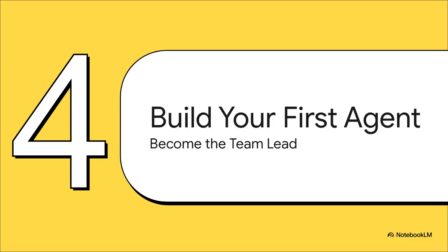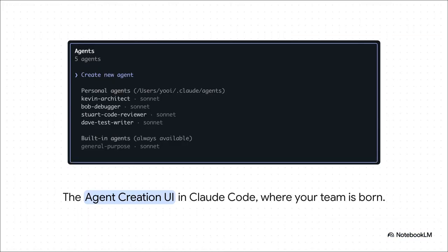Feeling inspired? Because the best part is you can start building your own specialized team right now. Getting started is actually super simple, right inside Claude Code. When you run the slash agents command, you'll see a nice, clean interface. It's designed to be totally straightforward, so you can get your first agent up and running in just a few minutes.